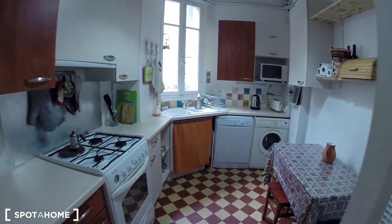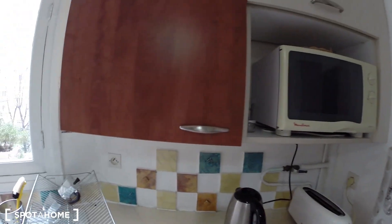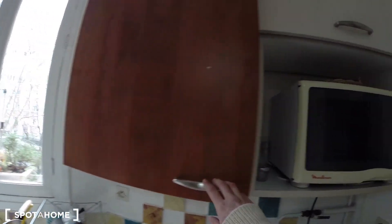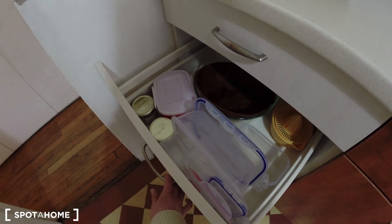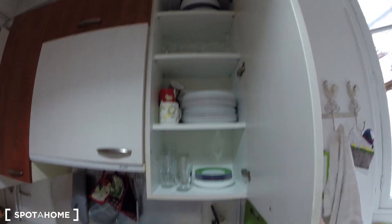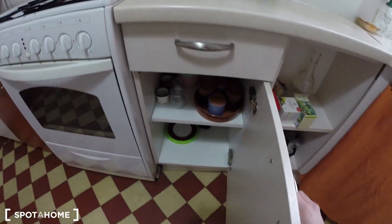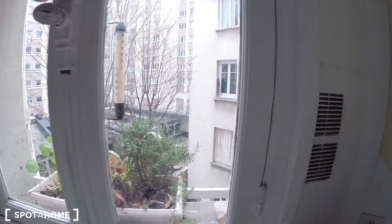Here you have the kitchen. It's a big kitchen, very well equipped. You have a washing machine, a dishwasher, toaster, microwave, coffee maker, a lot of dishes. The sink, and an oven also. You have a lot of pots, plates, glasses, and cups. And it gives on the courtyard on this side of the house.